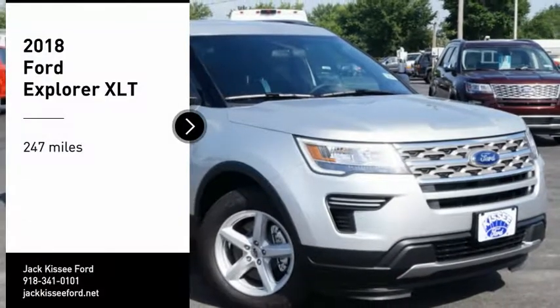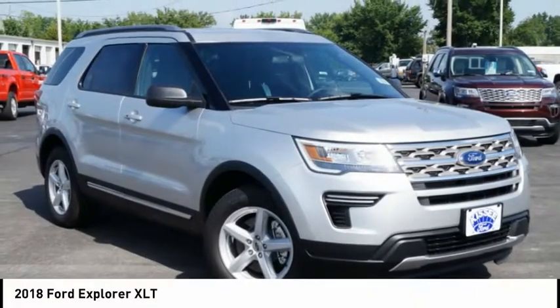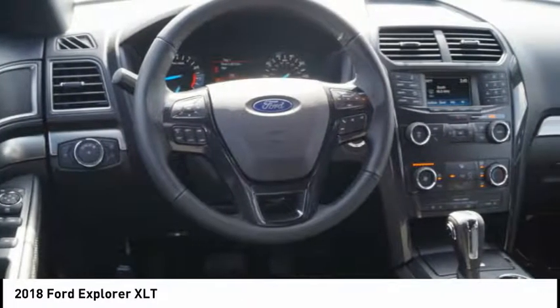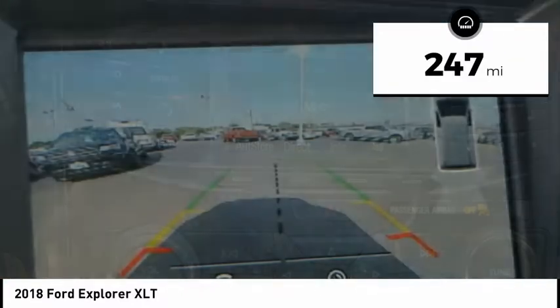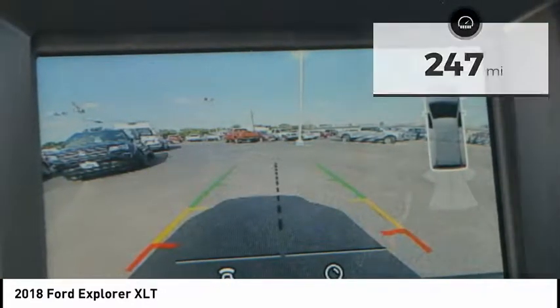Come test drive a 2018 Explorer. You've got a lot of capabilities to call on in a Ford Explorer. Don't underestimate your choices. This vehicle has less than 300 miles. Here are some of this vehicle's great options.